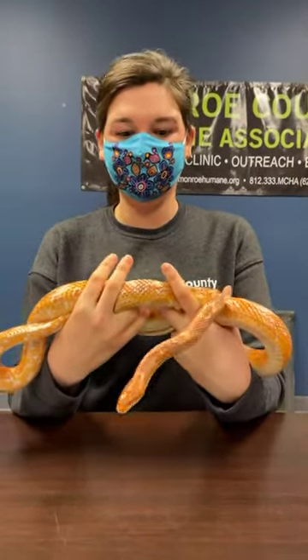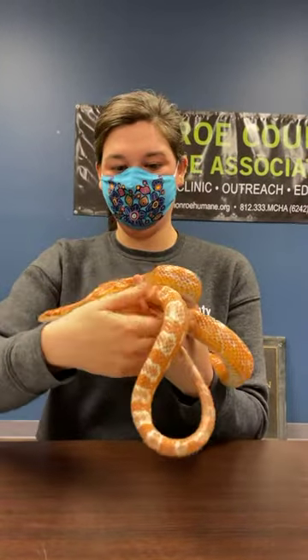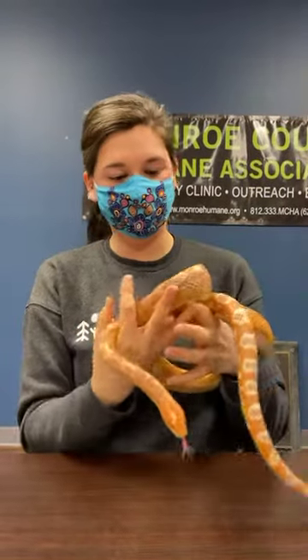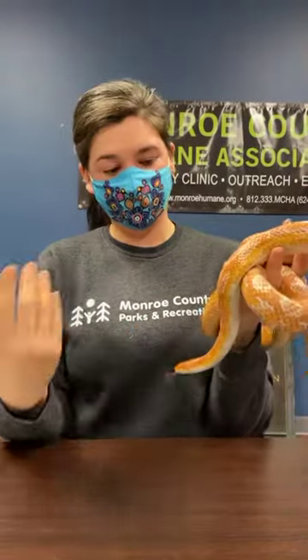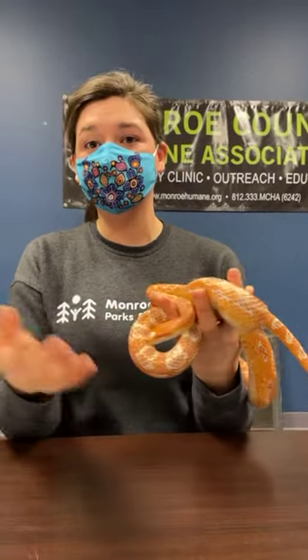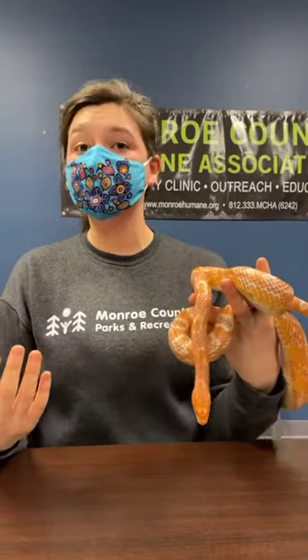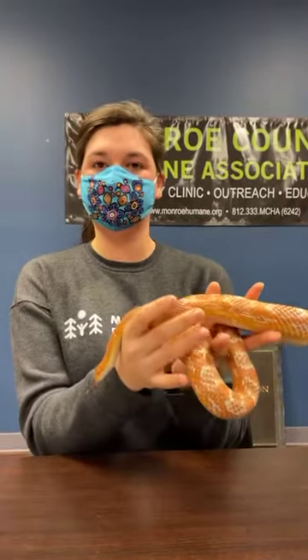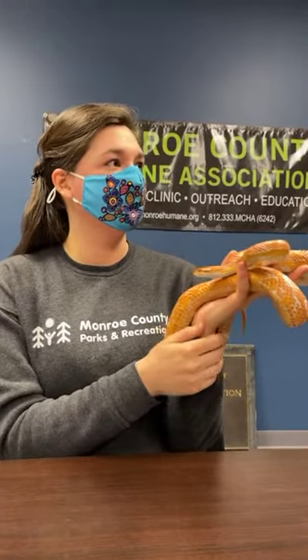If someone watching this became super interested in snakes and wanted to get one as a pet — what would be your recommendation for a good enclosure? Snakes can be a lot of work. They're constantly growing, which means their tank also has to grow with them, so you'd be continuously upgrading. They have very specific temperatures they need, so you need a really good light — some people use UV lights. You also have to give them annual checkups, just like you would a dog or cat, because snakes have to go to the vet too.